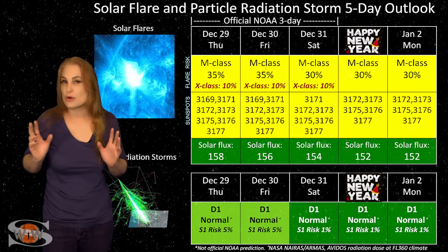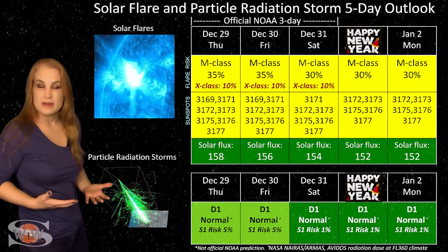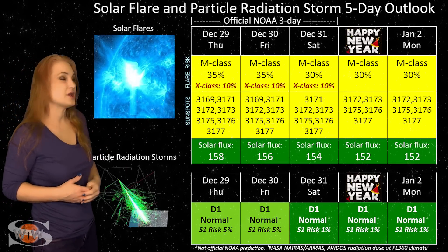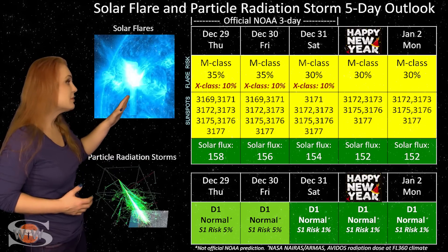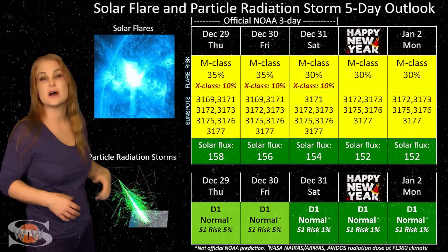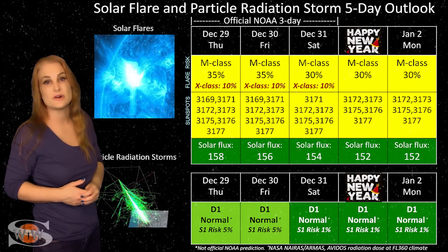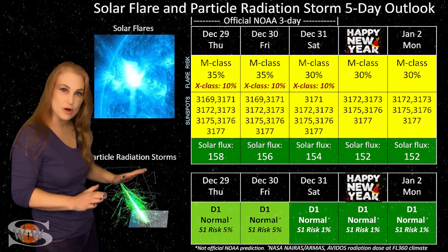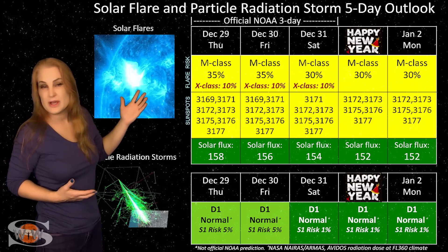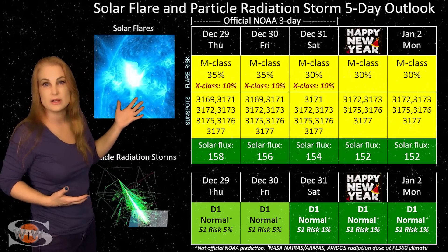Switching to our solar flare and particle radiation storm outlook over the coming week — we do have a lot of active regions on the Earth-facing disk, and some with big flare potential. NOAA's giving us about a 55% chance of M-class flares over the next couple days, including about a 15% chance of X-class flares. The reason for this is mainly regions 3169 and 3176. Region 3169 is going to be rotating to the sun's far side over the next day or two, so things could calm down pretty quickly after this. But we are expecting a high chance of radio blackouts, so GPS users — if you're on Earth's day side or anywhere near dawn and dusk, just stay vigilant.